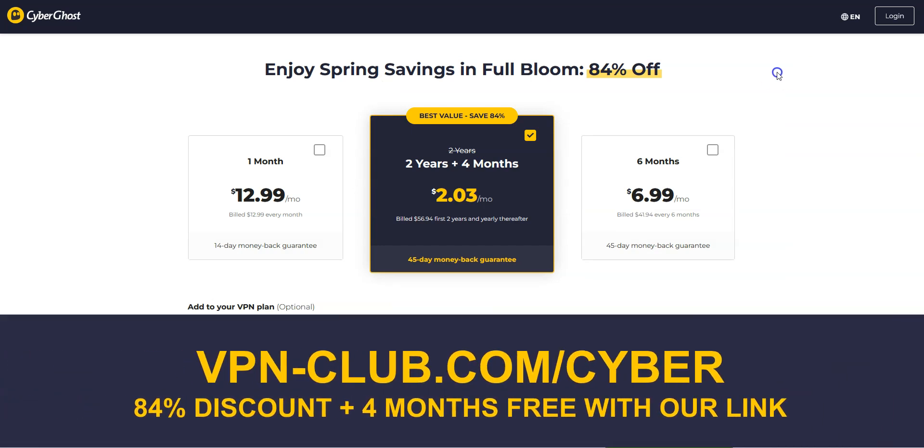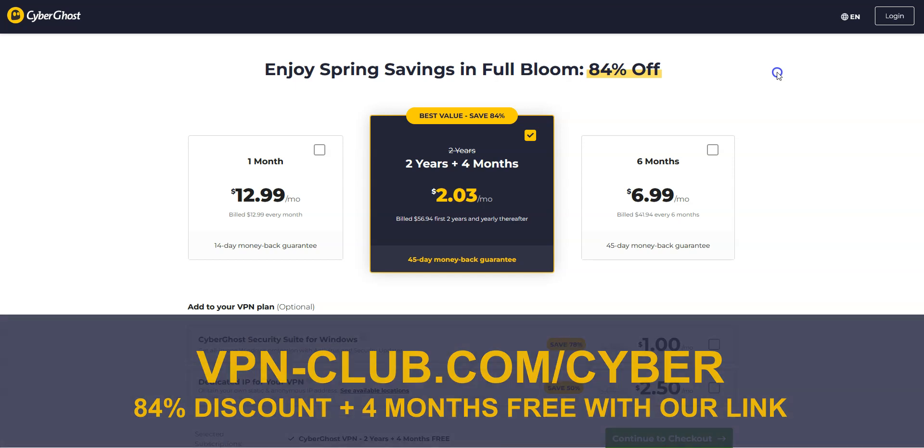To give it a try, visit vpn-club.com/cyber or click on the link in the description. With our link, you will take advantage of an 84% discount and 4 months free. CyberGhost comes with a 45-day money-back guarantee, which is more than any other VPN.